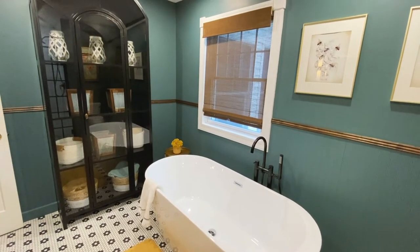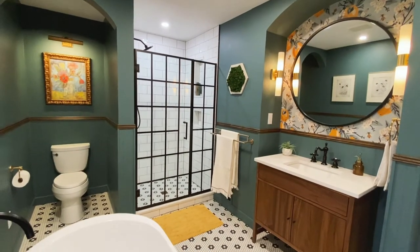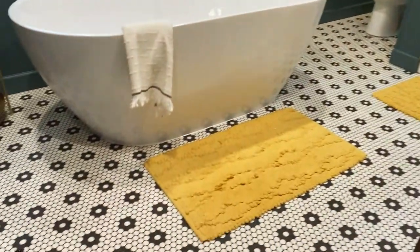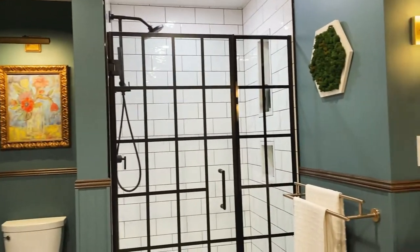The key to doing this right is to start with a classic core. This will ensure that your bathroom, which is an expensive renovation, will have longevity to it. One of the classic elements that we brought in was the floor tile — a modern take on a black and white hexagon in a flower pattern. It sets a very classic tone, something expected to be seen in a bathroom, and will stand the test of time.